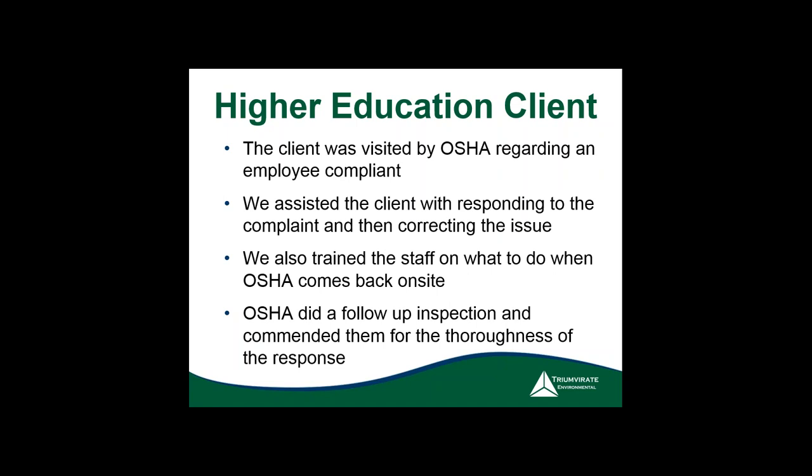The more you do proactively, the better positioned you are when they arrive. You want to prove you have a good program. None of our facilities are absolutely perfect, but if you can get into the 99th percentile of readiness, these inspections go very well. OSHA knows when you're really trying. If you turn a blind eye to issues, things will go much worse.